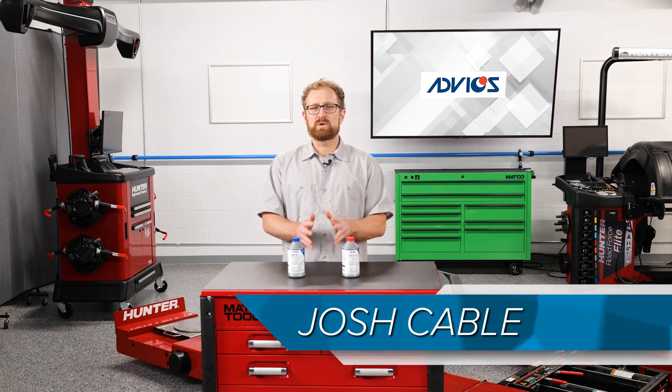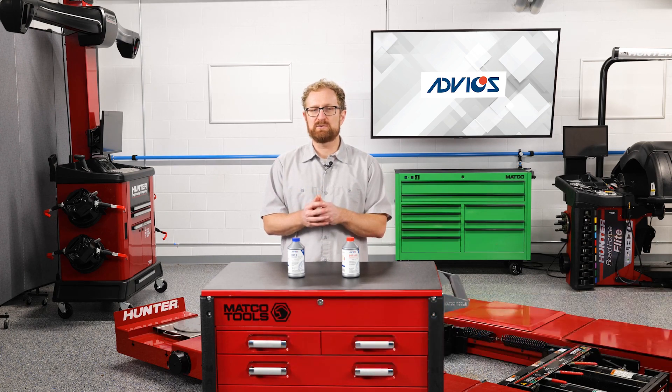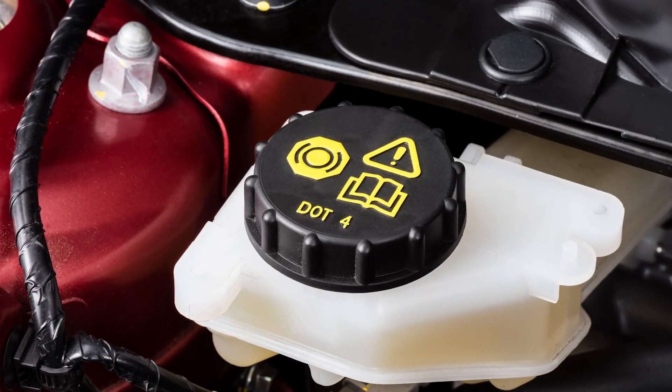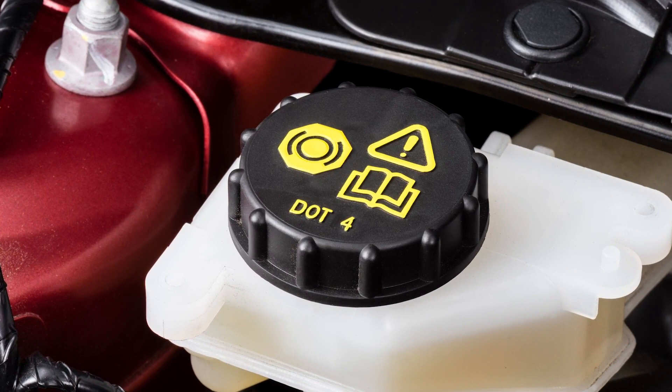In this video, we're going to talk about wet and dry boiling points and why they're such an important consideration when you're recommending brake fluid for your customers. In the previous video, we talked about the different brake fluid options based on the product's DOT number, with each number indicating a higher boiling point. For example, DOT4 brake fluid will have a higher boiling point than DOT3 brake fluid.